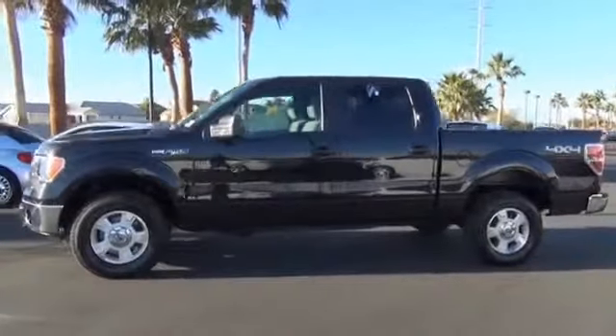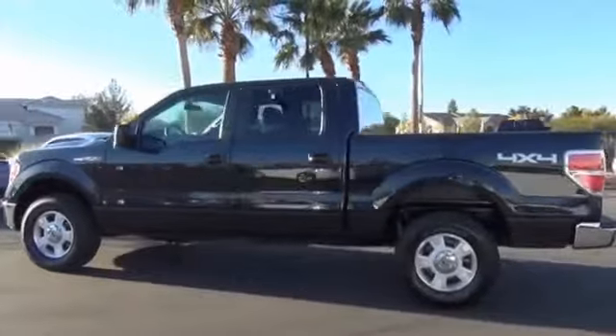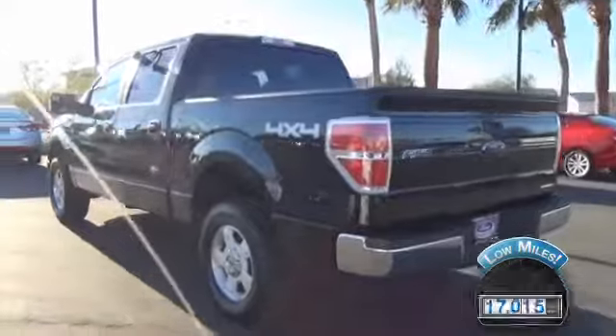It's powered by 4-wheel drive, a 5-liter, 8-cylinder engine, and an automatic transmission. With fewer than 20,000 miles, this vehicle has a long road ahead.